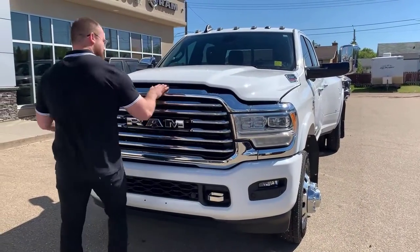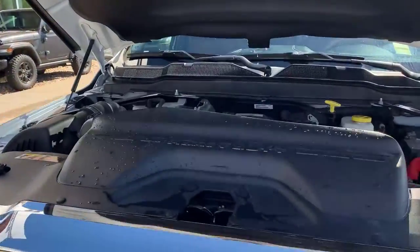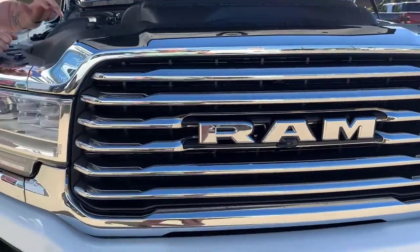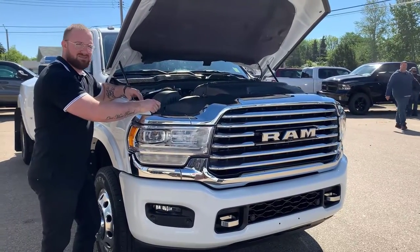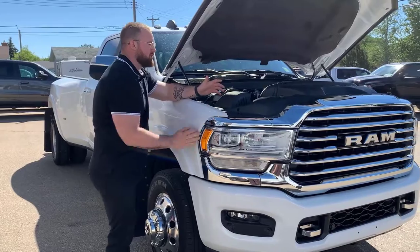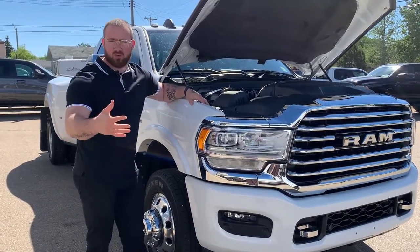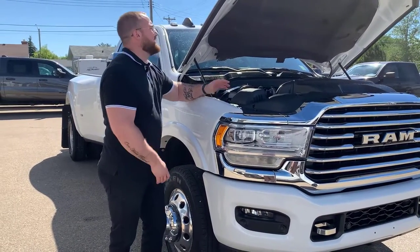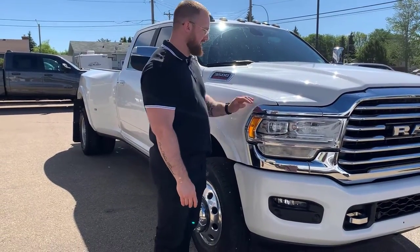Under the hood, this isn't your regular Cummins. This is your high output 6.7 paired with your Aisin HD transmission. The Aisin actually put the standard transmission we were previously using out of commission because it's so freaking reliable. Anything you're going to want to do under the hood on your own is clearly marked — your windshield washer fluid, radiator coolant cap, engine oil dipstick, engine oil cap. It's all right there for you in plain English.